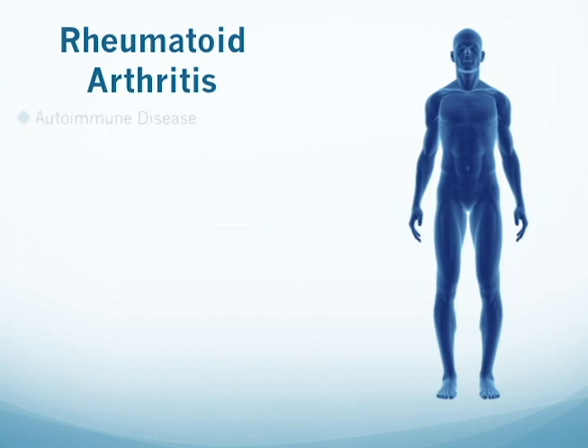Rheumatoid arthritis is an autoimmune disease in which the immune system attacks the body's own joints. It is estimated that 1.5 million adults in the United States, or 0.6% of the adult population, have rheumatoid arthritis.